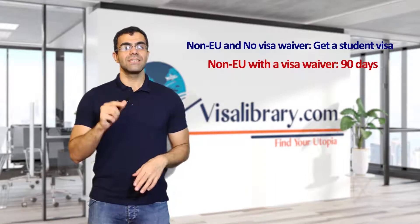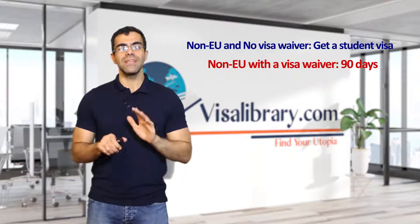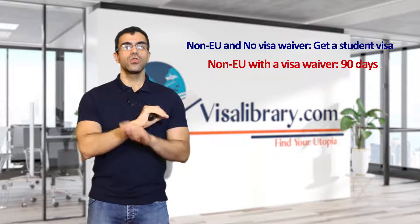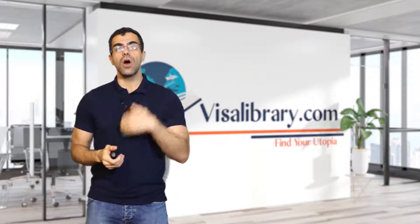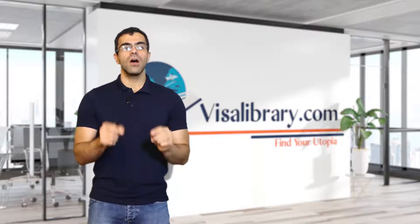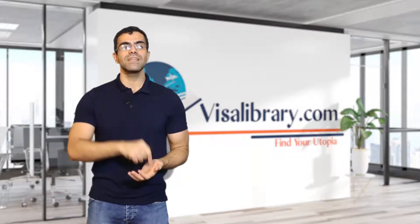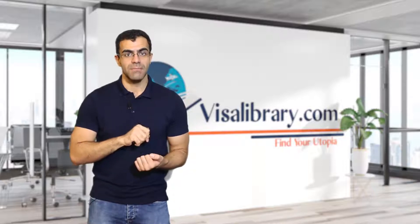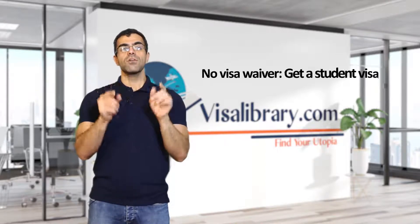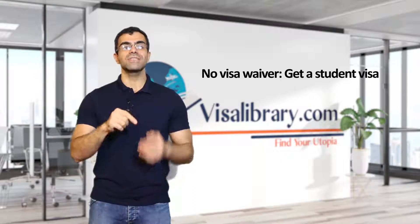If you're a non-EU resident, the story is a bit different. A few countries don't need a Portugal short-stay visa. If you're among these countries and your study course is up to 90 days, you don't need a student visa. But if your course is longer than 90 days, you need a student visa and a residence permit. You must apply for a visa at the Portuguese embassy in your home country, but you receive the residence permit from the Portuguese immigration and border service inside Portugal. There is a PDF in the description with a list of those countries. If your country doesn't have a visa waiver program with Portugal, you need a student visa even if the course is up to 90 days.